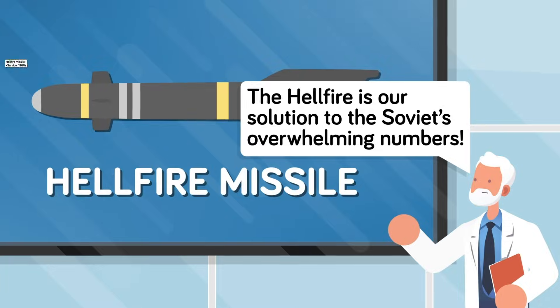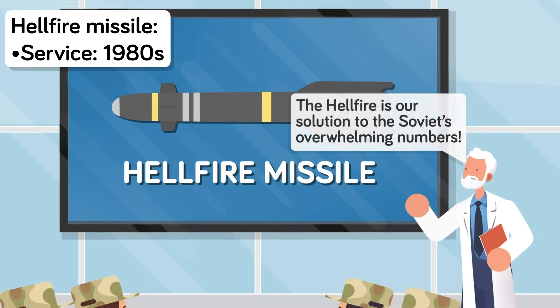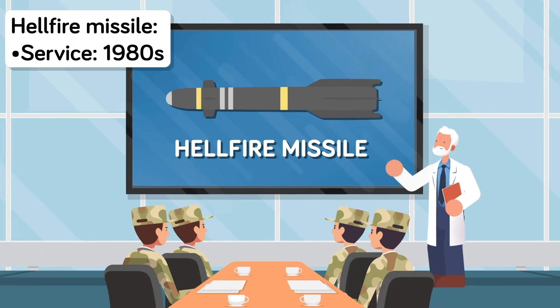In the USSR, quantity mattered a lot more than quality, so although their weapon systems were much less capable than their NATO counterparts, they were built at a fraction of the cost and on a scale that dwarfed US and NATO production capabilities. Because of the huge disparity in equipment, the US military sought to create a weapon system that could deal with waves of advancing Soviet armor in quick succession. After years of research and development, the US finally developed the Hellfire missile, entering service in the early 1980s.